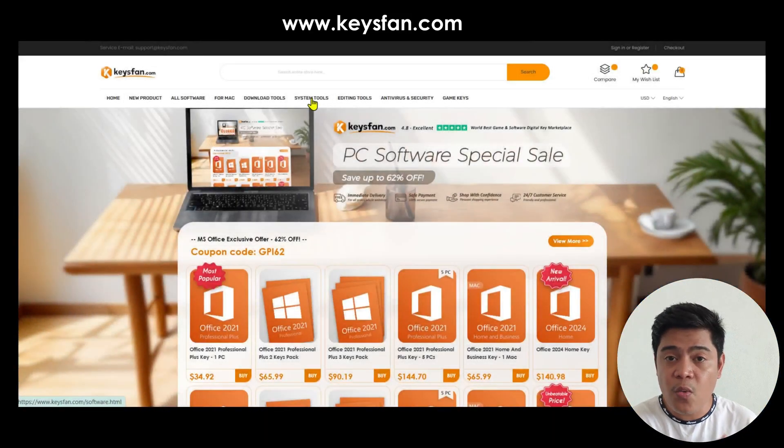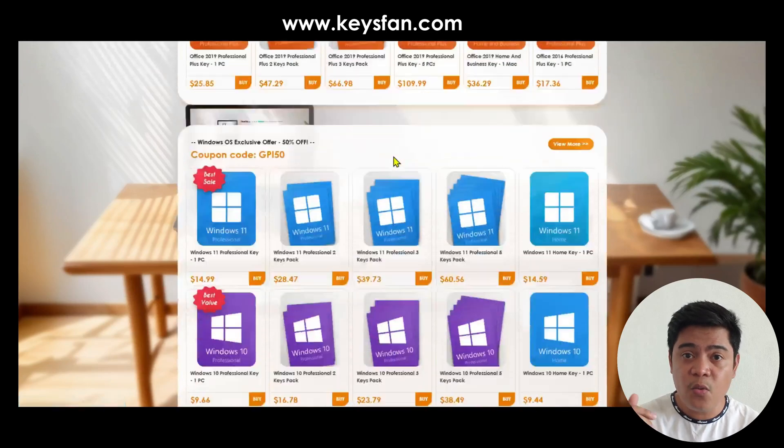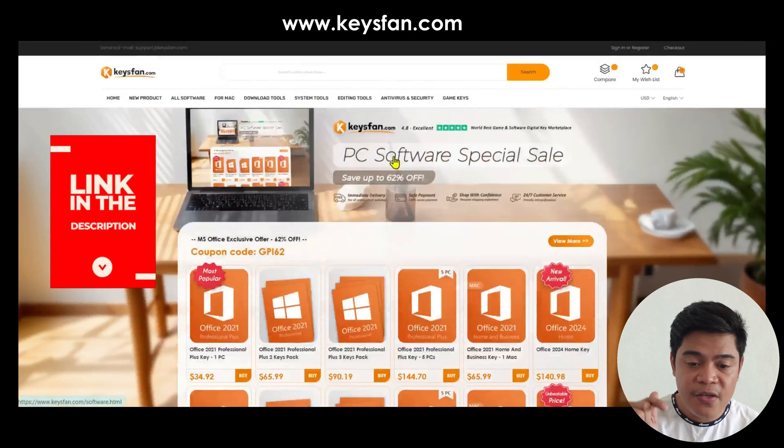I recently came across a website called keysfan.com and it's a very legit site that sells Office keys, Windows keys, and even PC tools. If you're interested, you can find the link in my video description.